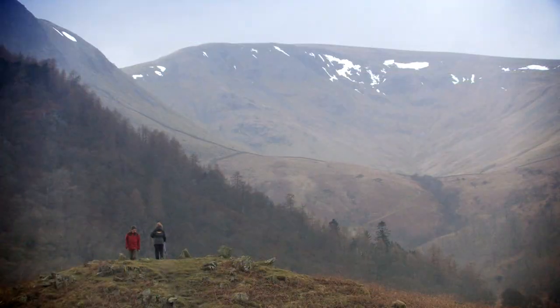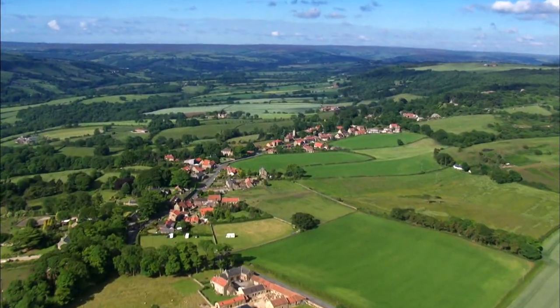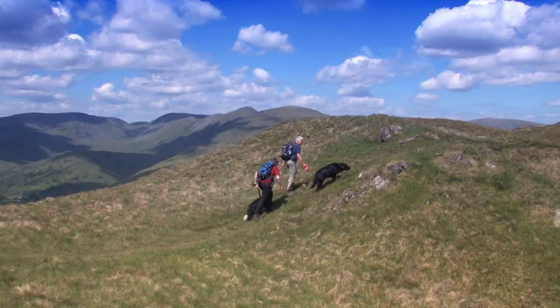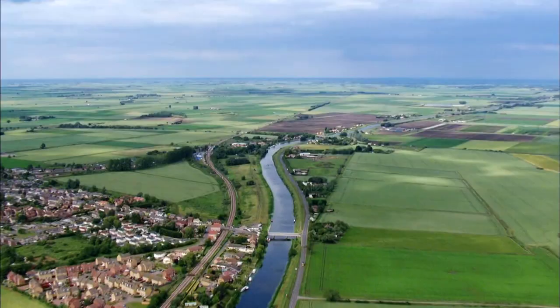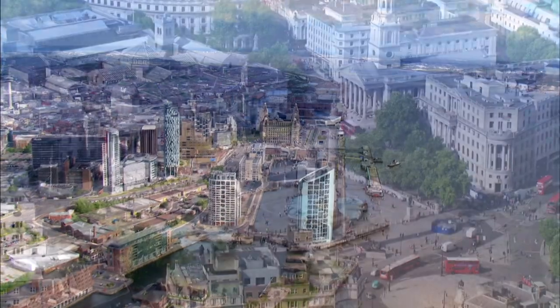If you thought walking was just about mountains, think again. We've got walks in the countryside, along water and the coast, through woodlands and forests, up fells and hills, around historic buildings and our industrial past, and not forgetting walks through our towns and cities.